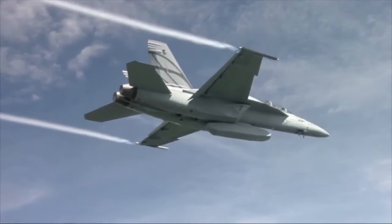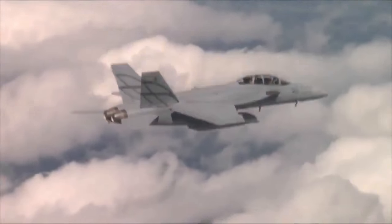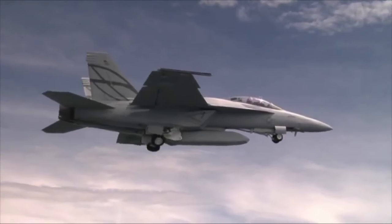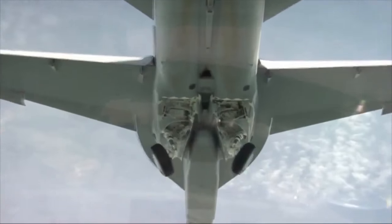If your mission is to be a day one fighter, which means be stealthy, get in, get out, deliver weapons, you have to build an airplane that looks a certain way. We can adapt our airplane very simply by adding more gas and weapons on the center line in an enclosed weapons pod. And now we have the modularity and the flexibility to take those off after the threat has been removed and then just deliver a bunch of bombs or missiles.